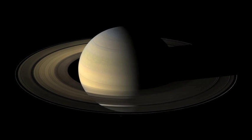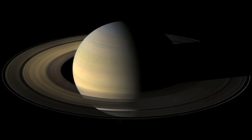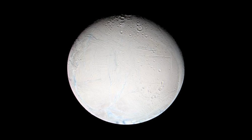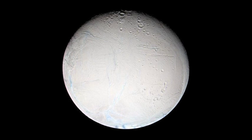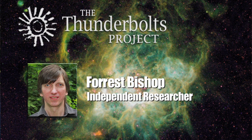Saturn only receives 1% of the sunlight that the Earth gets. Enceladus, in turn, is the most reflective object in the solar system. So of that 1% of the light the Earth gets, less than 1% of that can even heat this little moon. So it isn't being heated by the Sun, and that can't be much of a factor for the things we see on Enceladus.